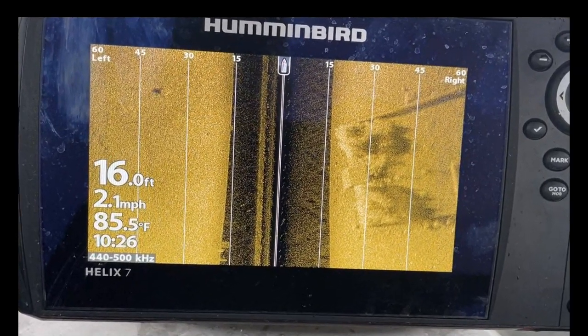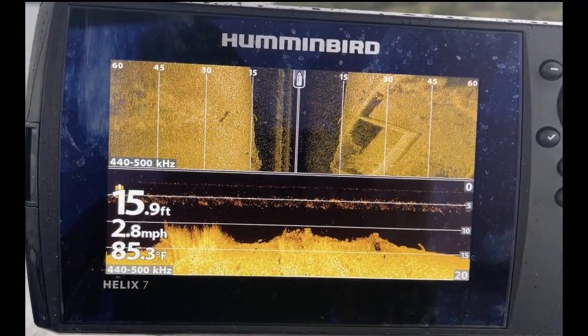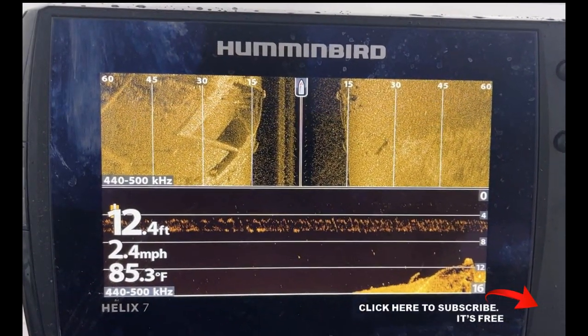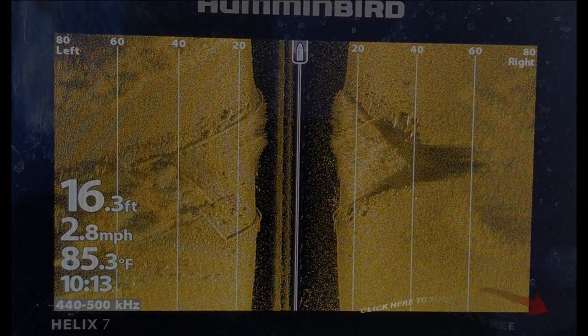Hope you enjoyed both perspectives of the old Willow Grove School — the sonar images and then what it looks like underwater. Be sure and check out both of my videos on the Willow Grove School, and be sure and click the subscribe button. Thanks for watching.